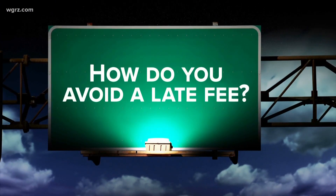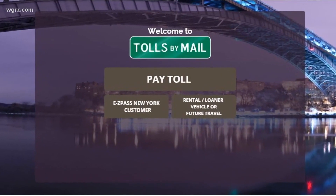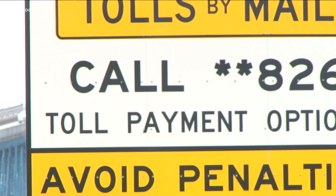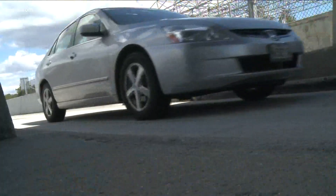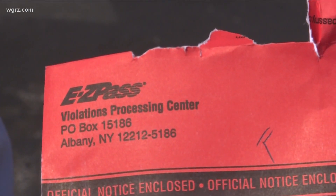How do you avoid a late fee? The easiest way is to get an Easy Pass. If you don't have one, make sure you pay your toll on time. The Thruway Authority says you have 30 days to pay the toll. If no payment is received, additional bills will be sent, starting with a $5 late fee and up.